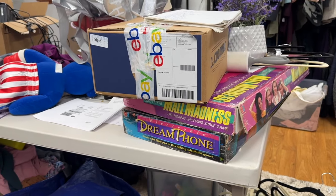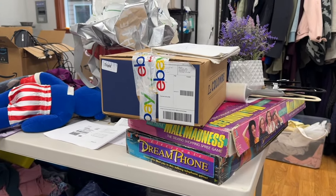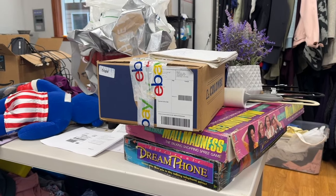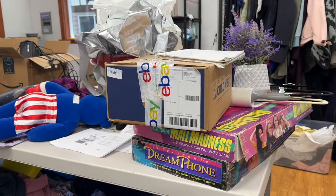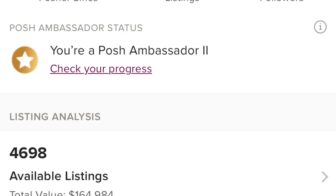After sending those boxes out, I'm now down to 4,698 listings. I'm so excited — I got under 4,700! I think when I started this reorganization about a month and a half ago I was around 4,775. It's been slow progress because I'm still listing — just five items a day instead of ten — and sales have been down. But I'm taking every win I can get.